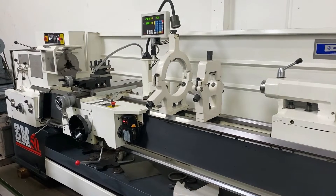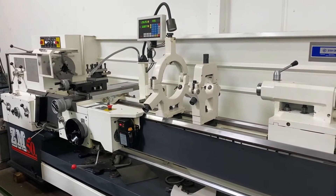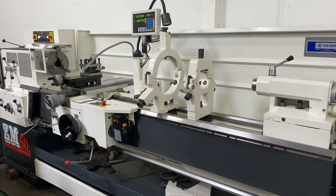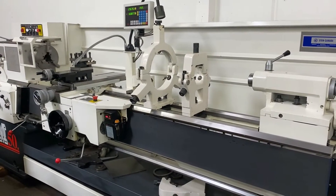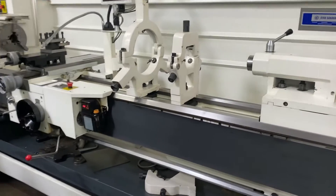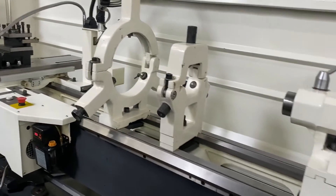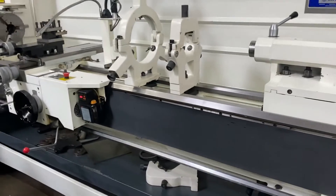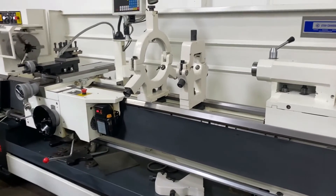Wheeler Machinery here with a near new Stan Canada 20 inch by 80 inch gap bed engine lathe in really nice condition, nicely tooled. Includes two steady rests, two axis digital readout, three jaw and four jaw chuck, and tool post.